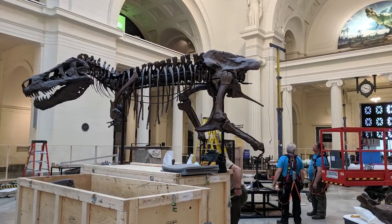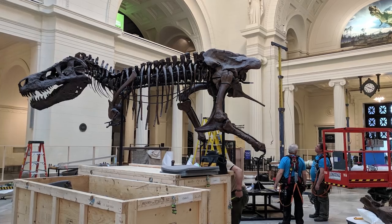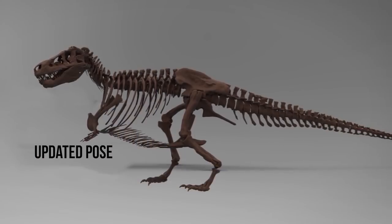We're undergoing some massive changes here at the Field Museum in the next year, thanks to a generous donation from the Kenneth C. Griffin Charitable Fund. Among other things, we're relocating and updating the pose of our star T. rex, Sue, to reflect new research on these animals.